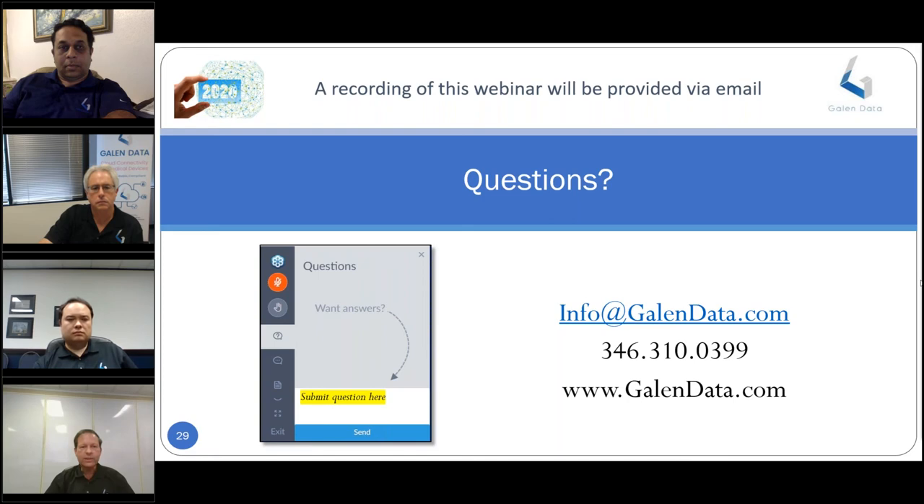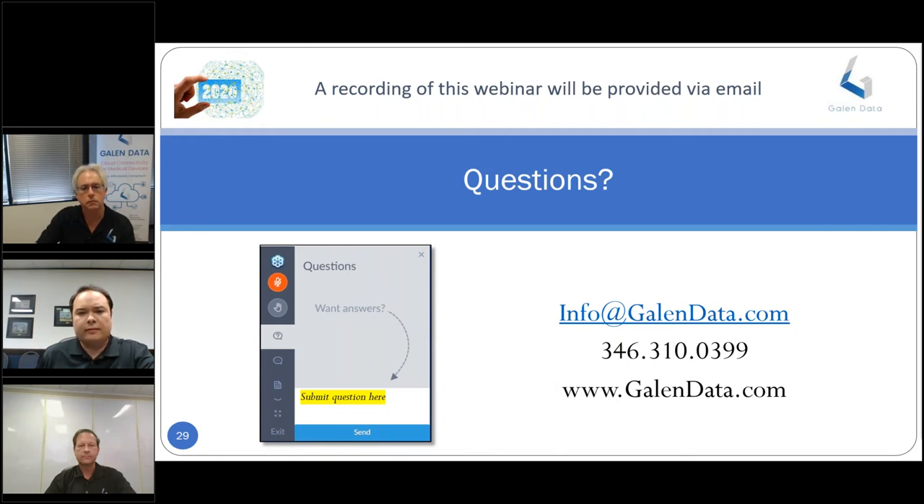Next question: do I need to build 5G technology directly into my device to take advantage of 5G connectivity? As of right now, the answer is likely yes, though it depends on the specific use case and how the data would be extracted. I can follow up with the question asker offline about their specific use case.